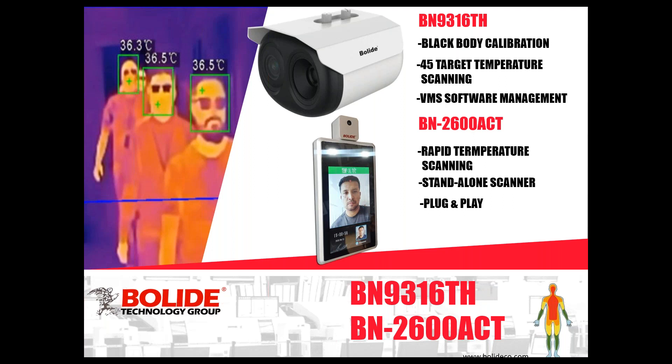This camera has a black body, just like the portable camera — the calibration device that keeps it accurate all the time. Don't let other manufacturers fool you about not needing a black body. You need a black body to keep it calibrated, especially with these types of cameras that do thermal imaging. You want to make sure it's accurate, especially right now. The black body is very important to have, and it comes with our camera — it's priced with the black body already included, because we feel the black body is necessary for this camera to give accurate readings.